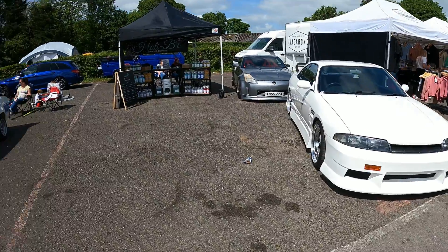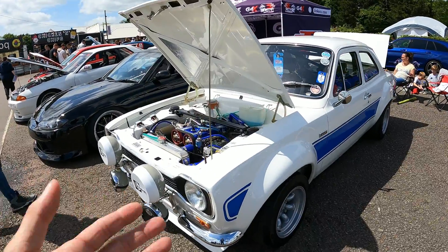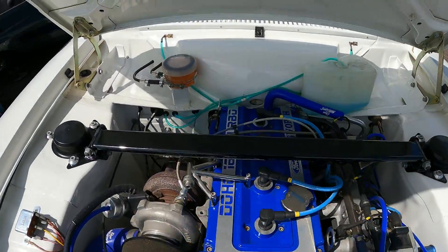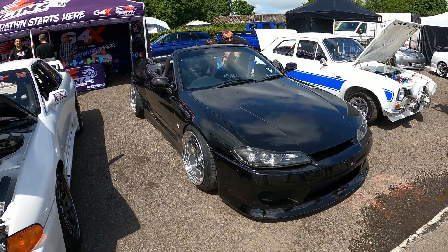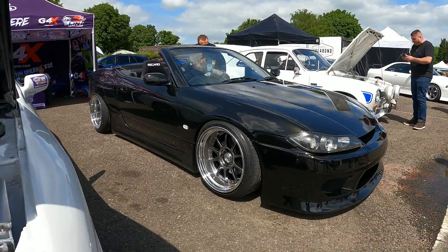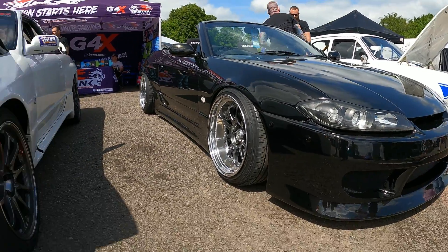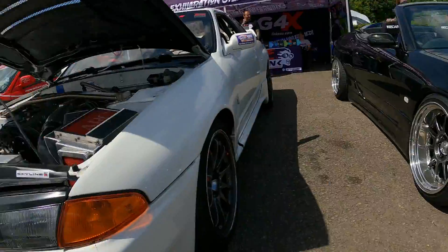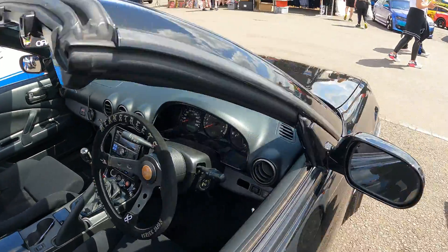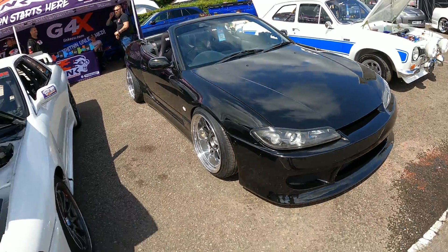I don't know if it's just because the sun's out, but the quality of cars in Coombe just seems to be getting better and better. Things like this you just cannot ignore. So another one that people seem to forget — the S15 Varietta, I believe it's pronounced. Very rare in this country; you never see them. I'm sure someone will correct me if I'm wrong. I've seen this a few times and I absolutely love it. Fitment on point as well — fair play.